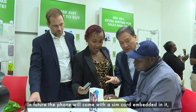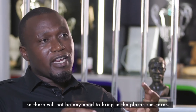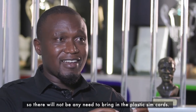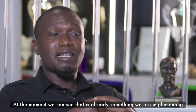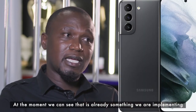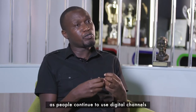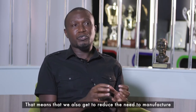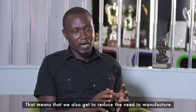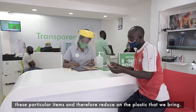In future, the phone will come with a SIM card embedded in it, so there won't be any need to bring in physical plastic SIM cards. At the moment we can see that is already being implemented. As people continue to use digital channels — that is M-PESA and pinless airtime — we also get to reduce the need to manufacture these particular items and therefore reduce the plastic we bring in.